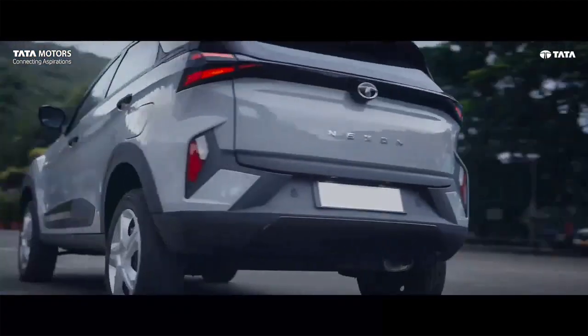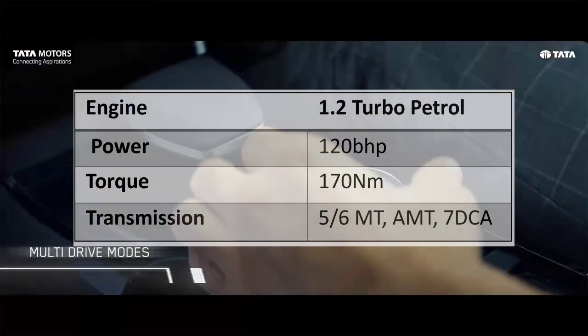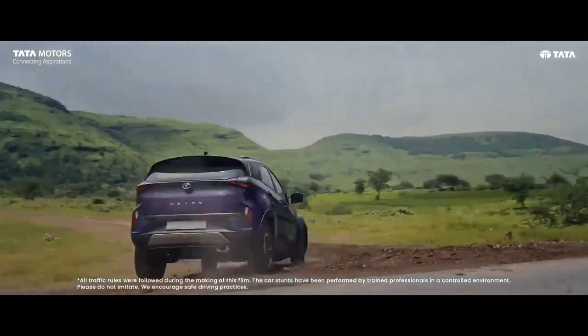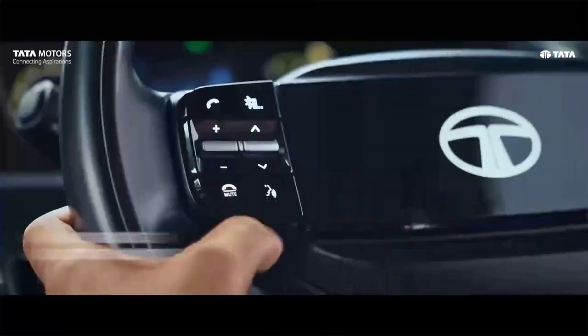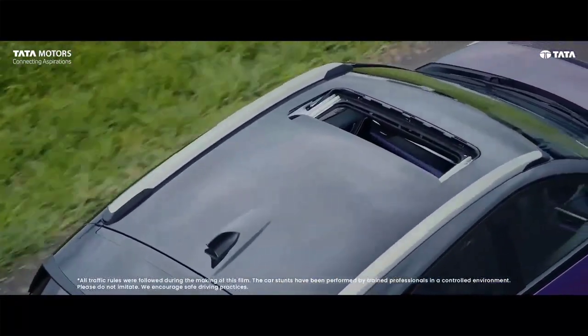The recently updated subcompact SUV comes with a 1.2-litre turbocharged petrol engine that is 120 bhp powerful. The transmission options with this engine include a 5-speed manual, a 6-speed manual, an AMT, or a DCT gearbox.